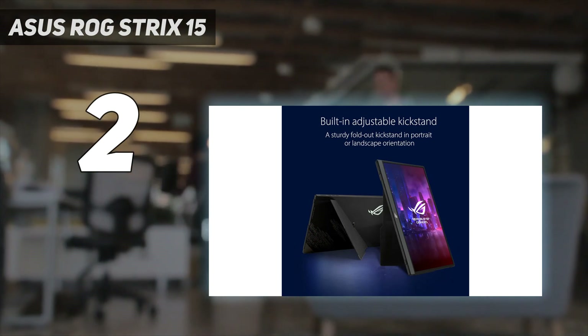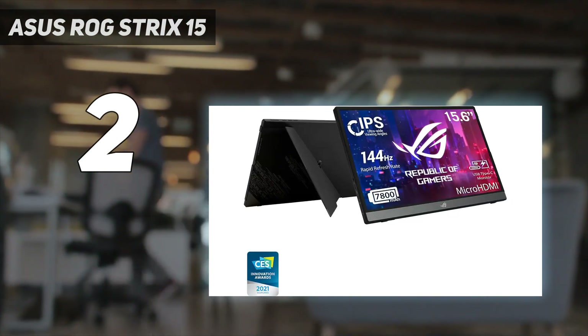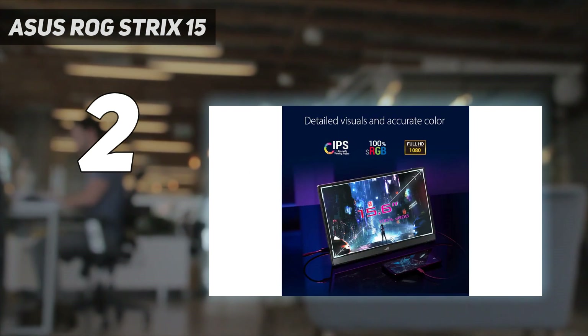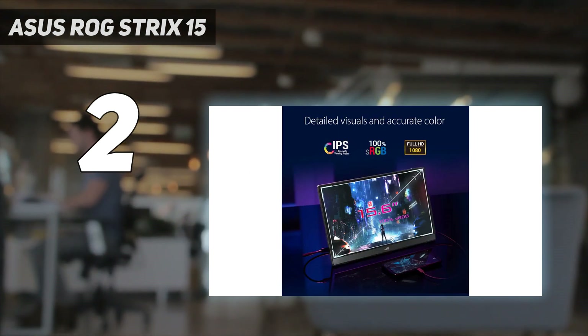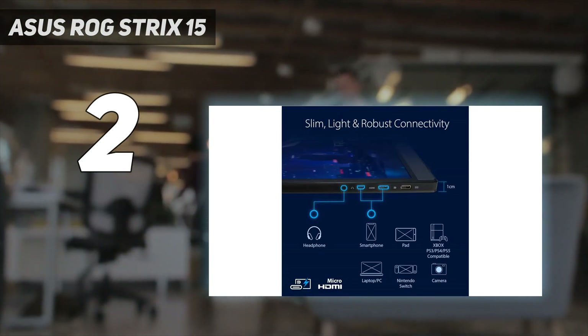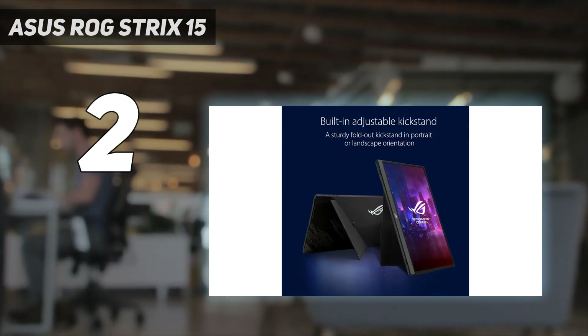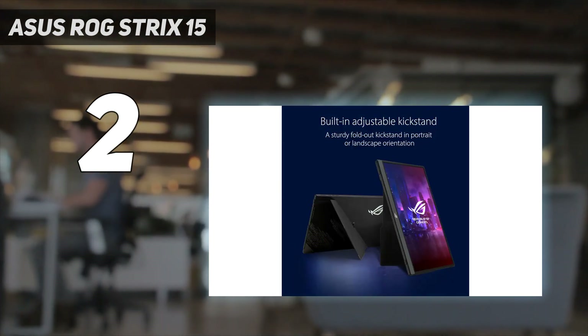It has a 144Hz refresh rate, which is high enough for casual gaming, but if you want something with a higher 240Hz refresh rate, the Asus ROG Strix XG17 AHPE is a good alternative. However, it costs more, so only consider it if you're going to take full advantage of the high refresh rate. And number 1...